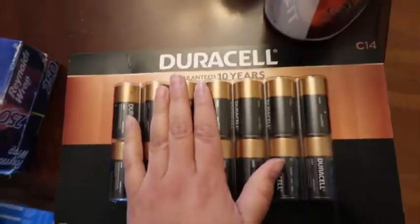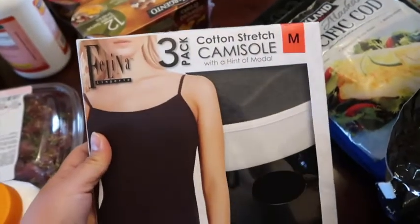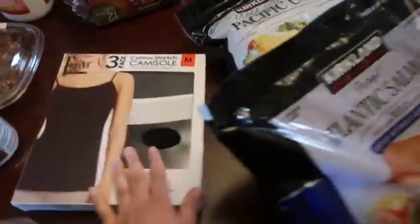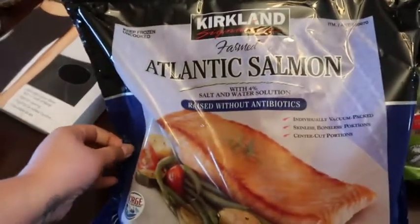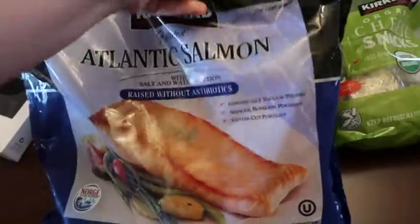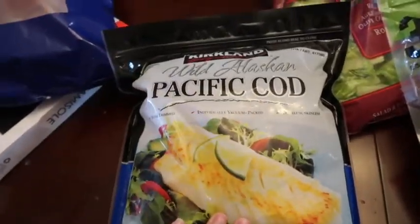We got some foil, batteries for the kids' toys, fiber for my husband, and some beads — he usually gets them at Trader Joe's but stocks up at Costco too. I got a three-pack of camisoles in size medium, hopefully they fit. We also started getting salmon from Costco instead of Trader Joe's because it's cheaper and they're individually wrapped — you put them in the freezer so they last a while. And for the first time we got Pacific Cod, also individually wrapped. Haven't tried those yet but I'm sure they're good.